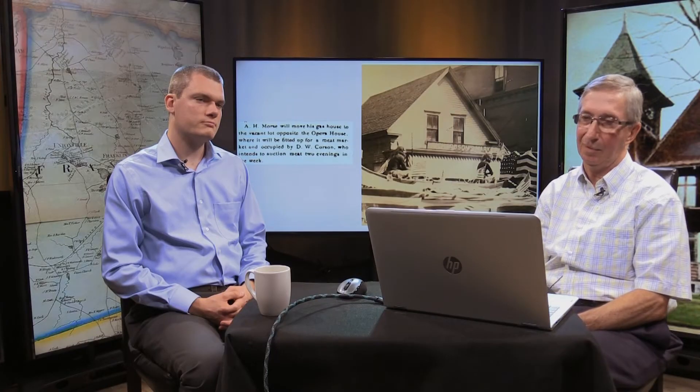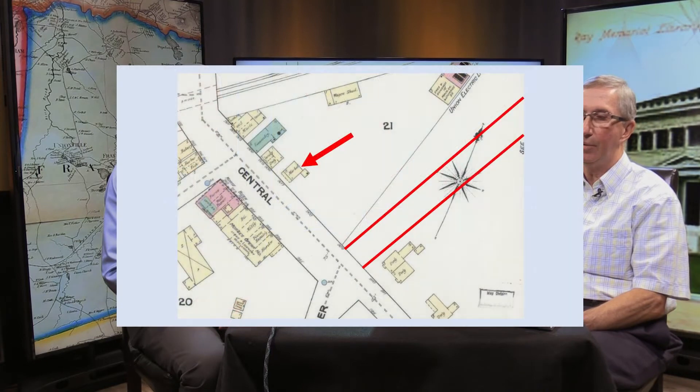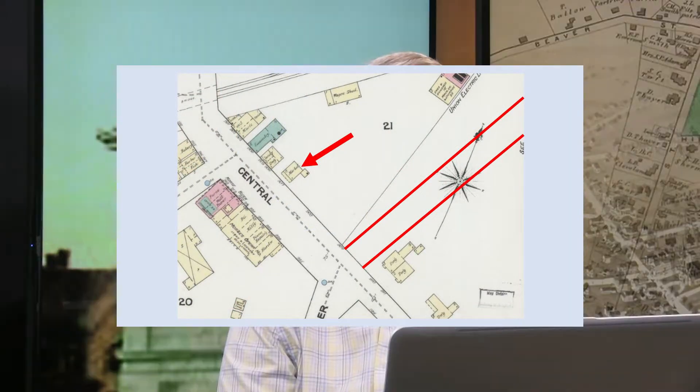The building was moved there before the brick building was constructed. This picture shows the brick building, and here's the Sanborn fire map of 1889. You can see that the market is now there — the arrow points to that — and red lines show where Alpine Row would one day be, though it wasn't there at that time.